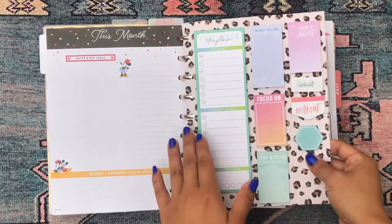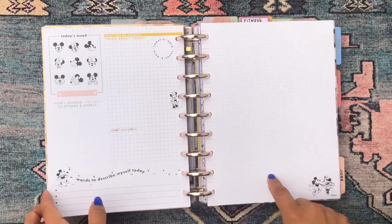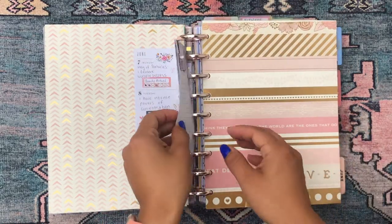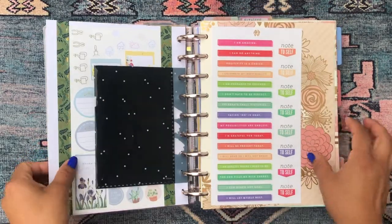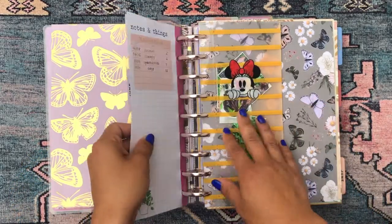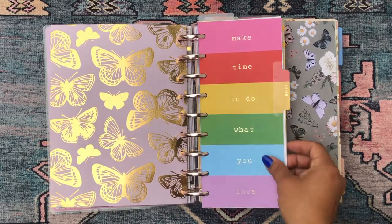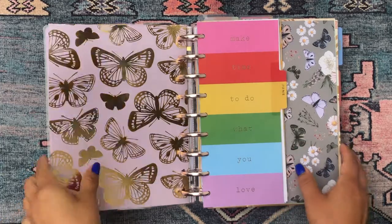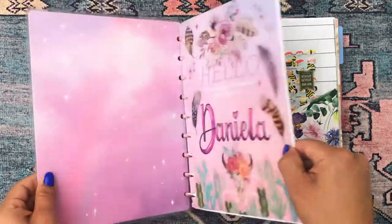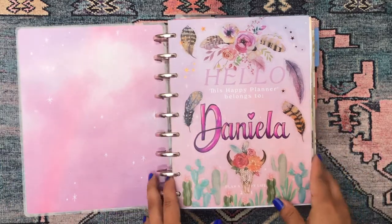Definitely don't get intimidated by how many planners people have or how big they are, especially if you've never been a planner person. I don't use many of these as traditional planners — more as workbooks, scrapbooks, and journals to keep tabs on myself, my activities, and to motivate me. I love planners and I cannot say enough good things about the Happy Planner in particular because it's so customizable, which is fantastic for someone like me who needs a lot of freedom to thrive. Thanks for checking out this epic saga of my Happy Planner — catch you in my next video, adios!